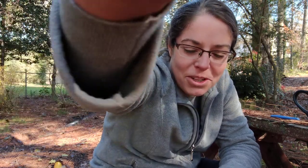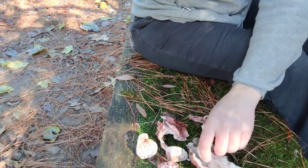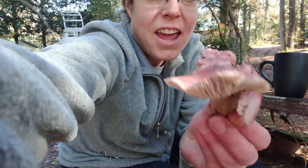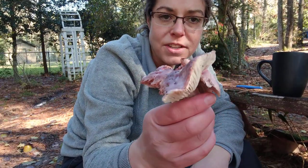Hey, it's Anna. I am looking at a collection of a lovely species of mushroom. This is Hygrophorus russella, and it's kind of an unusual mushroom species for a few reasons.